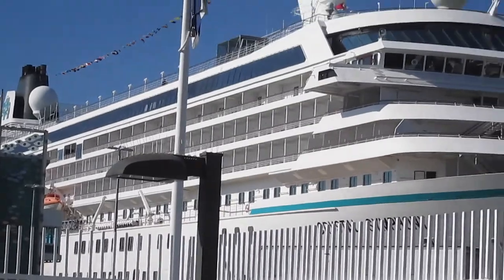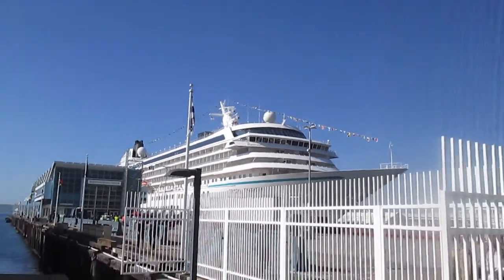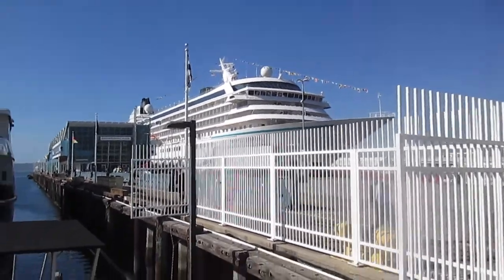Those big balloon-like particles are the SATCOM systems, so that's for like the satellite internet on board so you can connect to literally everywhere. I don't think it has the Starlink system yet — hopefully it does in the future.